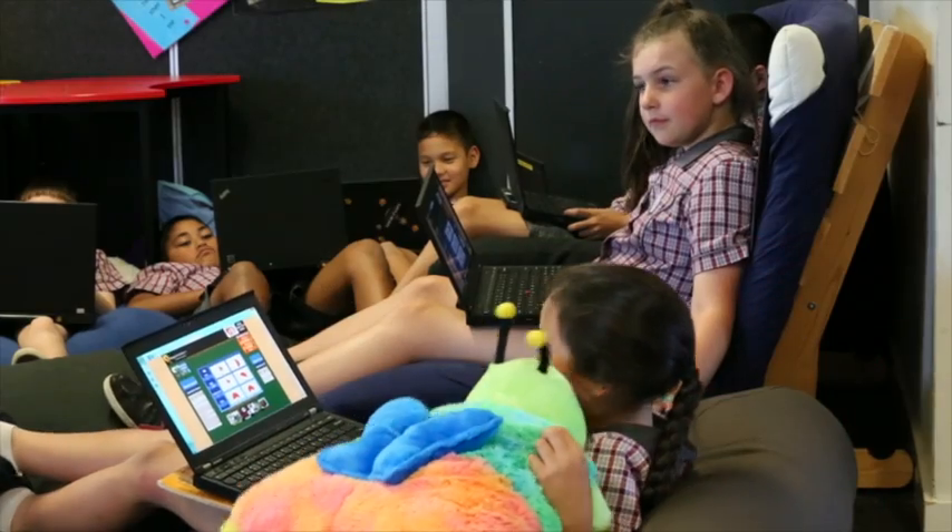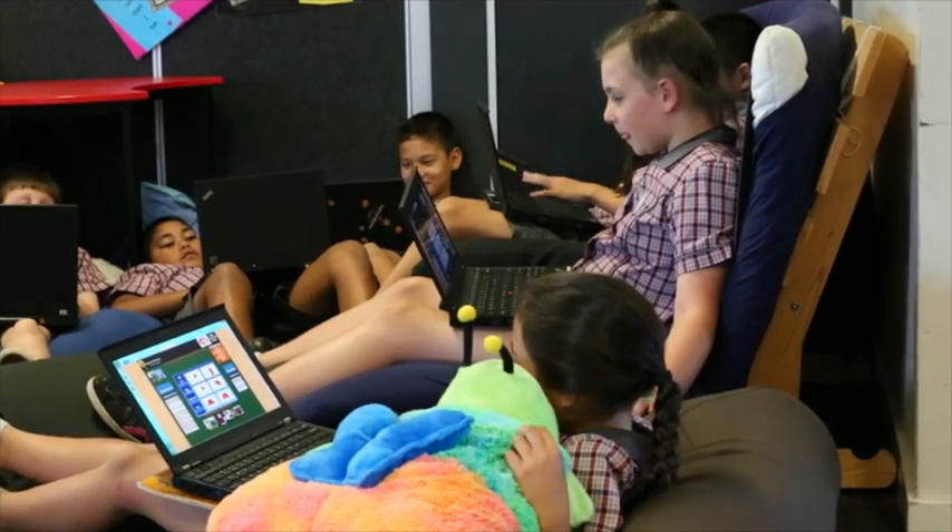My favourite part is seeing the feedback that the teachers give you. It's great that when we get an assignment, we get Excel documents, PowerPoints, PDFs — the children have found a way to put it together to show their knowledge without us putting boundaries on what it should look like or how it should be, and Turnitin allows that freedom.